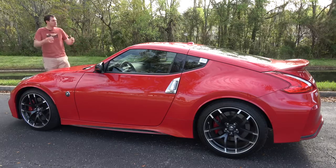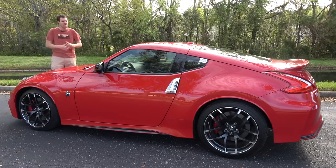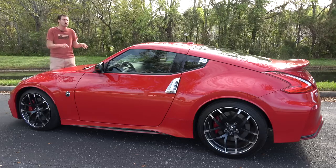Today we're going to find out if the Nismo 370Z is actually a really good deal. First, I'm going to take you on a tour and show you all of its quirks and features. Then I'm going to get it out on the road and drive it, and then I'm going to give it a Doug score.